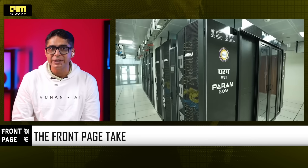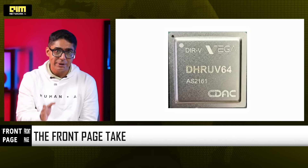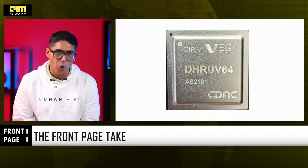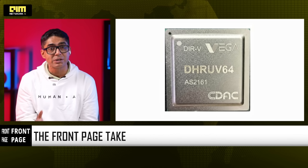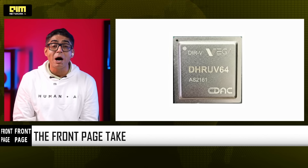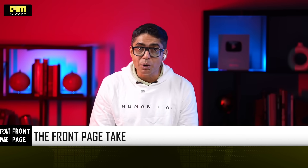Here is the Front Page take. Dhruv64 is not trying to beat NVIDIA or AMD — that's not the point. The point is this: for the first time, India has a modern 64-bit indigenous processor that it owns end-to-end. No licenses, no gatekeepers, no external kill switches. From Tejas to Dhruv, and soon Dhanush, India is building something far more valuable than a single chip — it is building continuity. And in a world where compute equals power, continuity equals sovereignty.